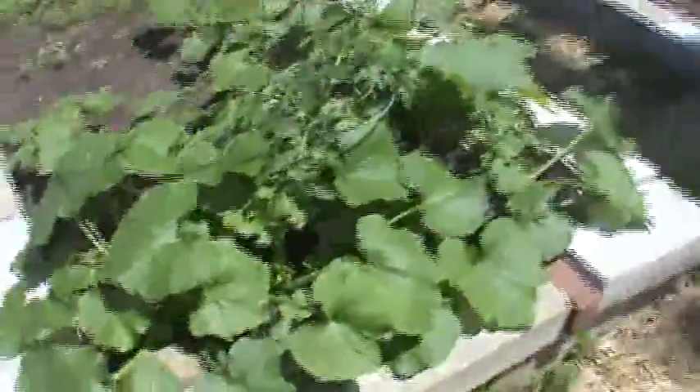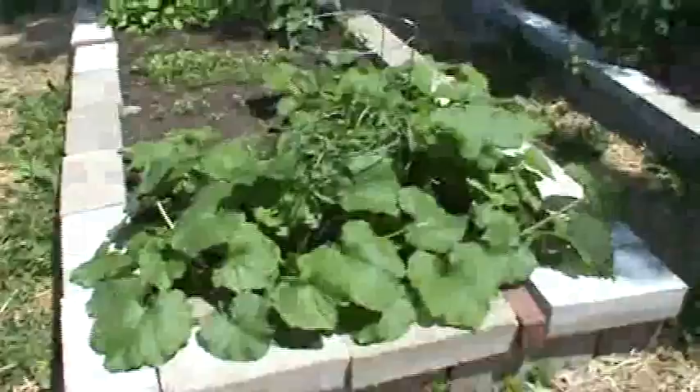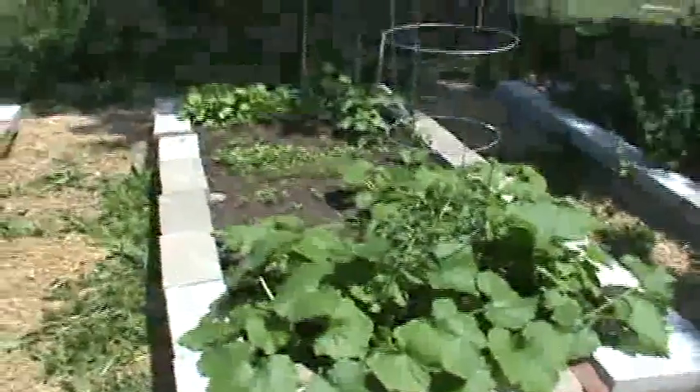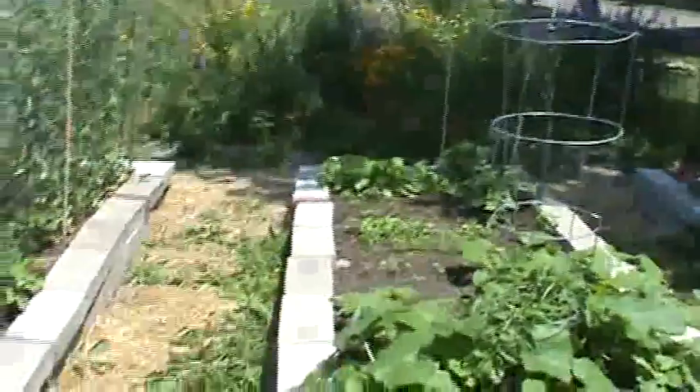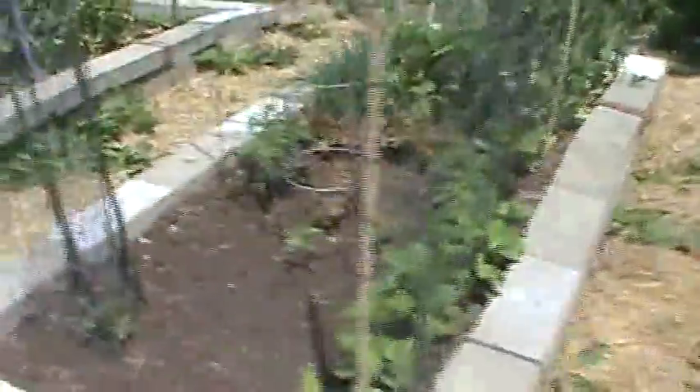It's just gone crazy here in the last week. I've been out here watering every day. We had a good couple of rains, so it's been nice. Brought a blanket, going to lay out and get some sun, walk around. Got some water. Check out some of these other plots.